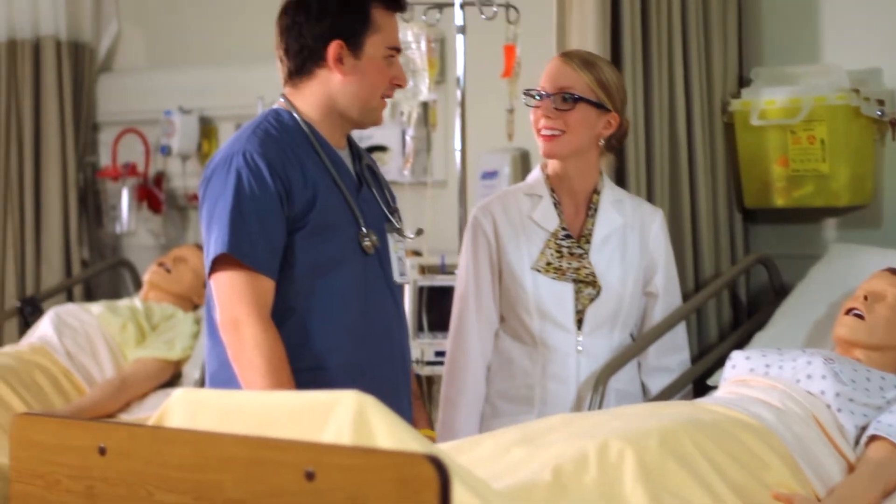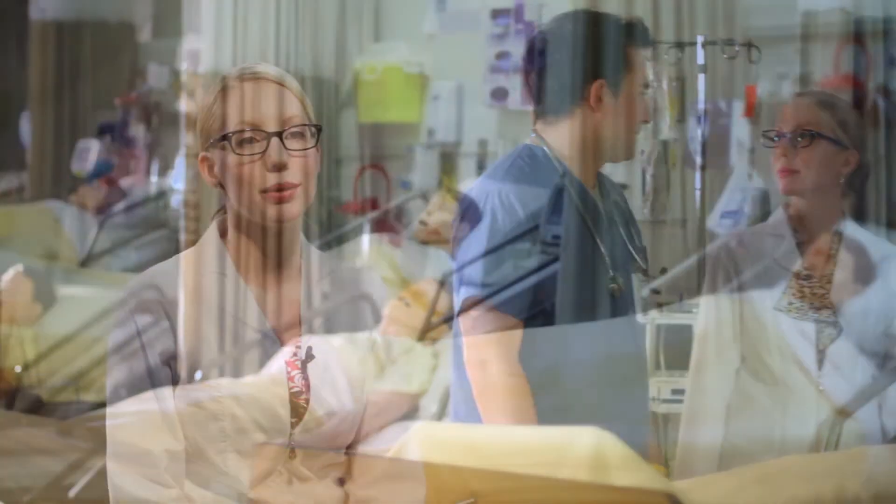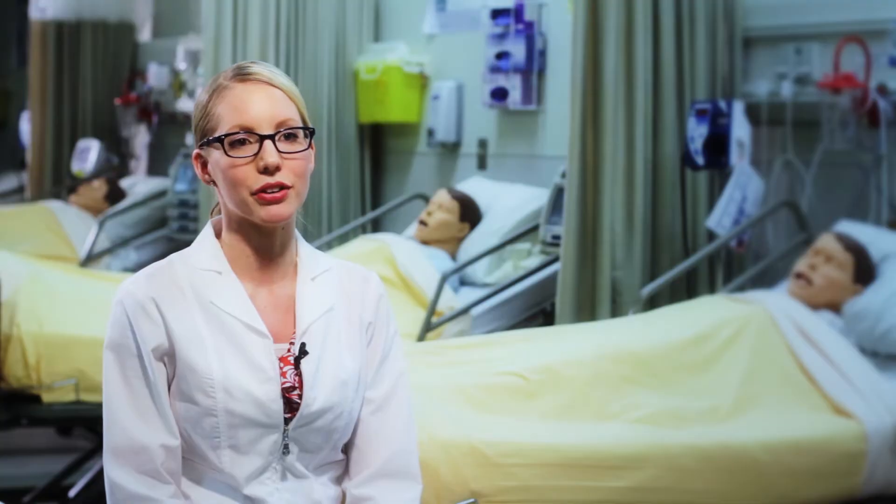As a result, when you graduate, you will be prepared with a high level of practical experience and the confidence to be a leader in healthcare.